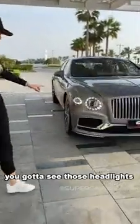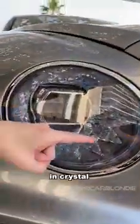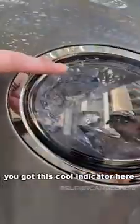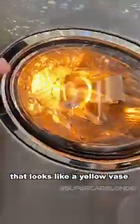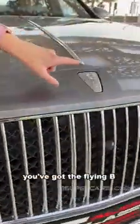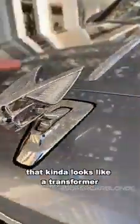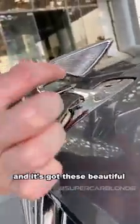Gotta see these headlights guys. Look at this — shark teeth in crystal, and here you've got this cool indicator that always looks like a yellow vase. How beautiful is that? And then you've got the flying bee — the Bentley — that kind of looks like a transformer on the side, and it's got these beautiful crystallized wings here.